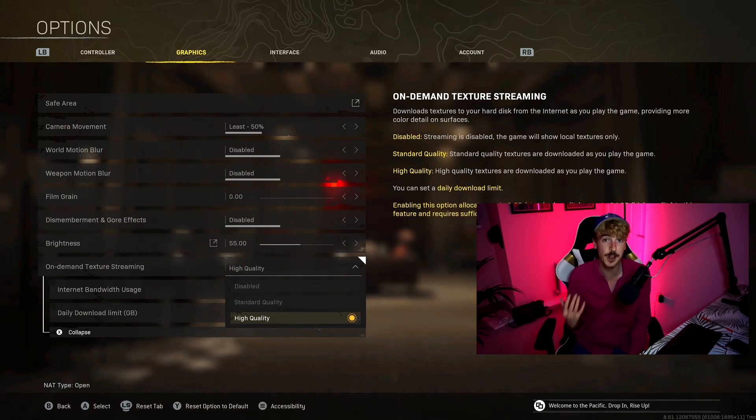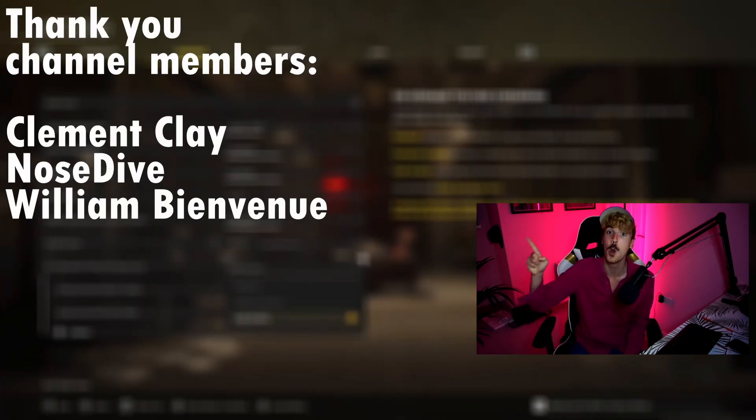Now that you've got your game looking beautiful, the last setting we need on console is - you guessed it - an FOV slider. Check out this video where I go over whether we're likely to have an FOV slider on console in Warzone 2.